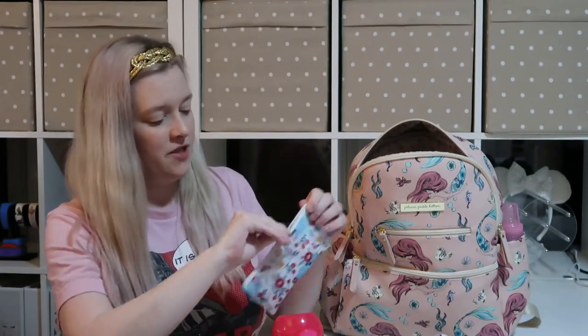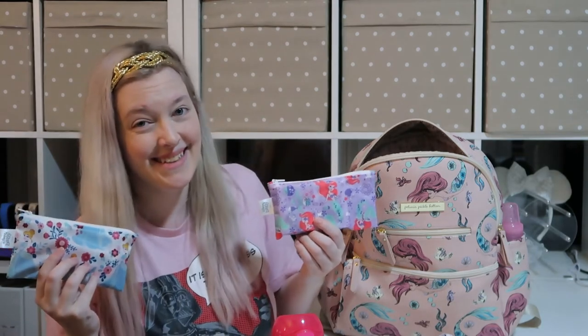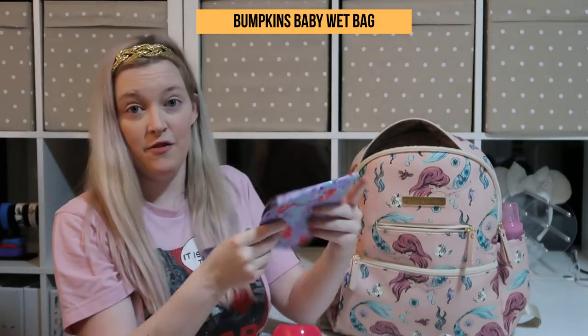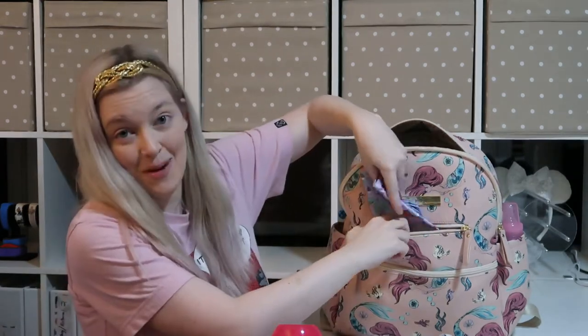In one pouch I have some bars, and in the other pouch I have boxes of raisins. So I have two snack bags that are also Disney princesses. I also have a wet bag in the front pocket, just in case she messes up her clothes.